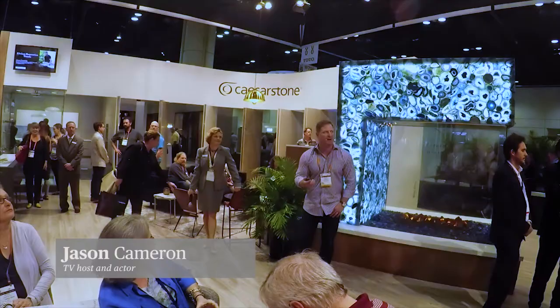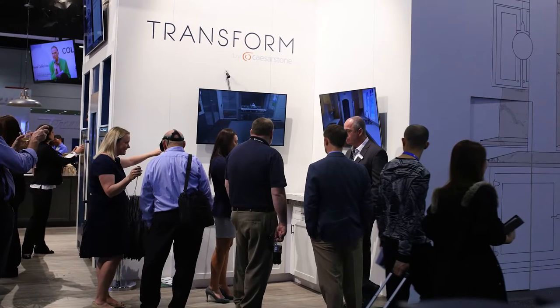I want to thank Caesarstone for inviting me. I'm a huge fan of their product and I'm really a big fan of the new product, which is Transform.